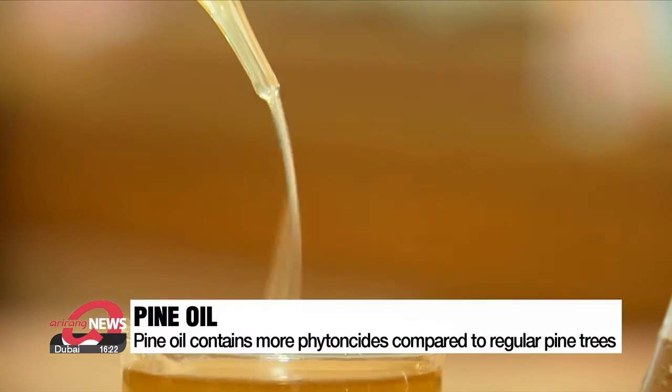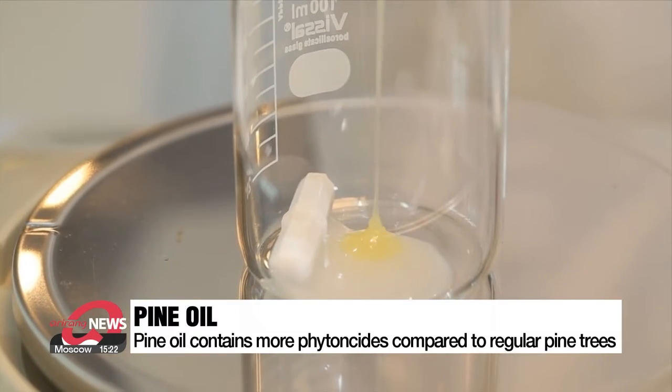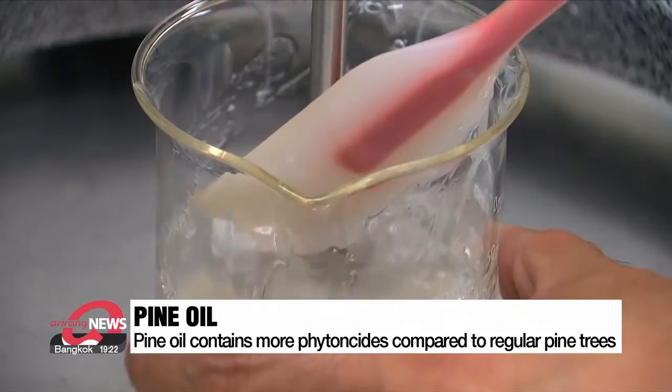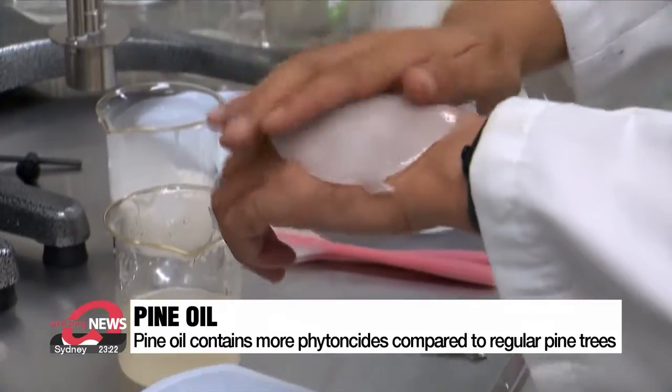Research results show that this pine oil contains about five times more phytoncides compared to regular pine trees. It also contains over 80 anti-inflammatory and antibacterial substances, accounting for more than 90 percent of the composition.